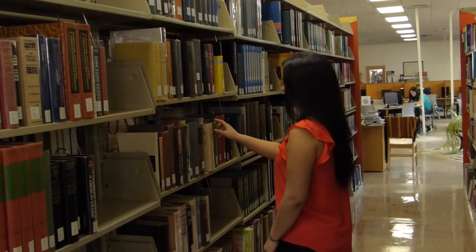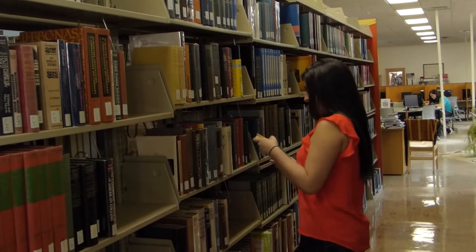Welcome to the library. This is a great place to come to do your homework. We have a lot of resources in here such as the computers, the books, the front desk, and the writing center. This is the one that I use the most.